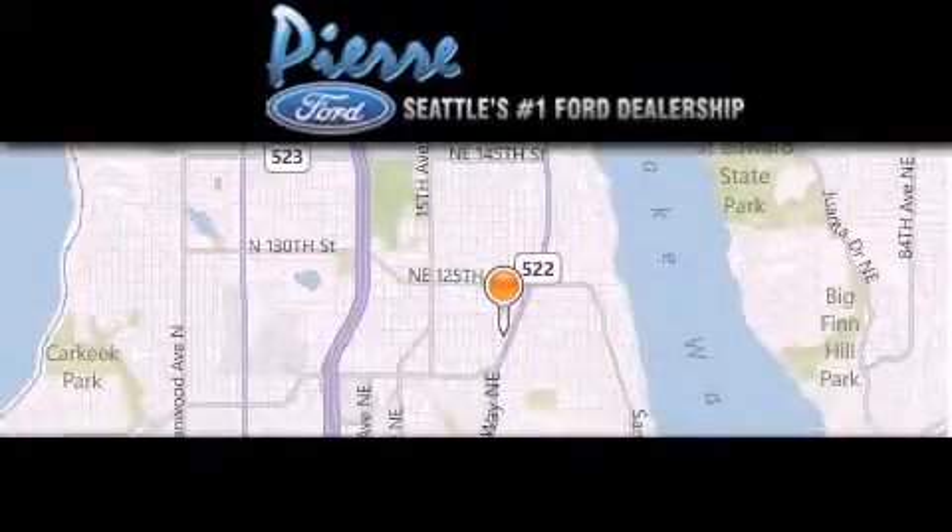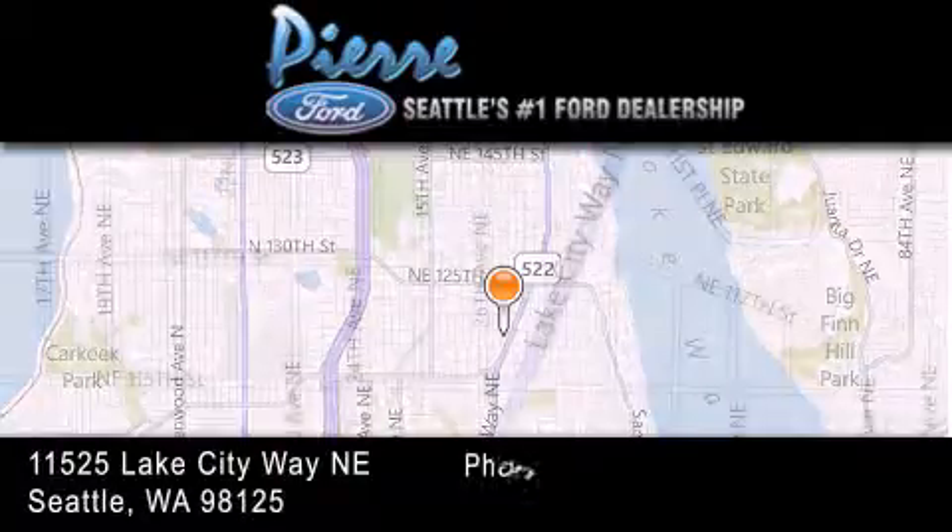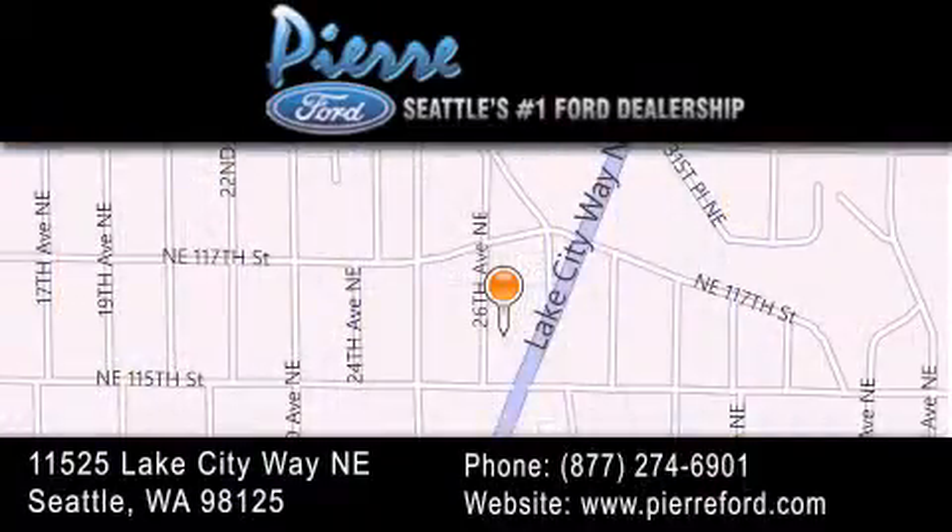Thank you for considering Pierre Ford, Seattle's only Ford dealer, family owned and operated for over 65 years. For additional information, please visit our website, give us a call, or stop by our dealership. We are conveniently located at 11525 Lake City Way NE. We look forward to serving you!